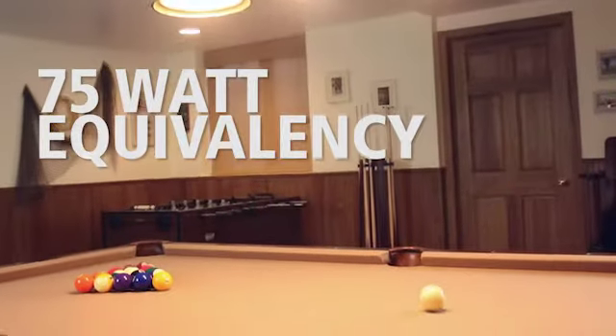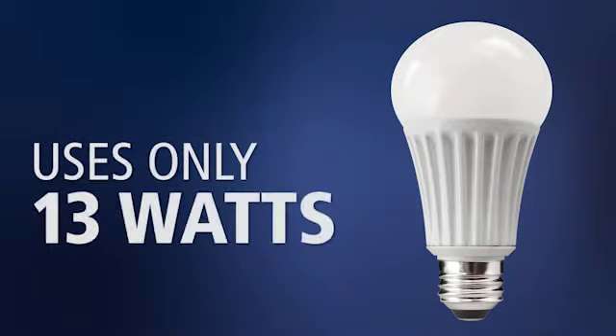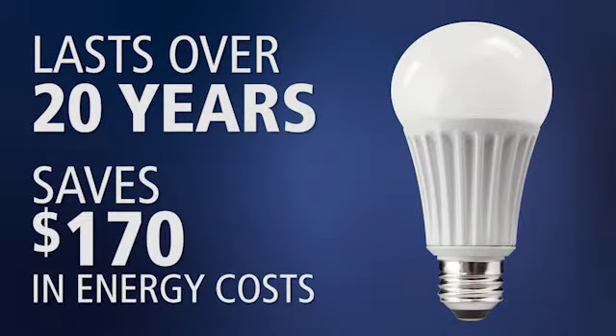This lamp replaces a 75 watt incandescent bulb, but uses only 13 watts of energy. Over the 20 year life of the lamp, you'll save $170 in energy costs.